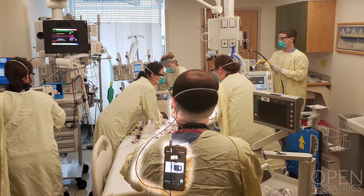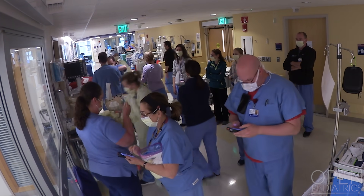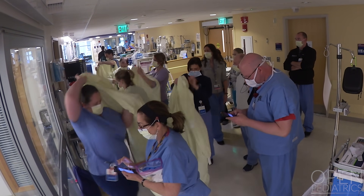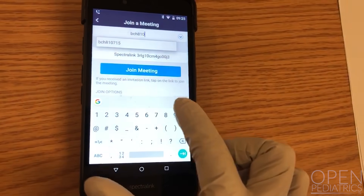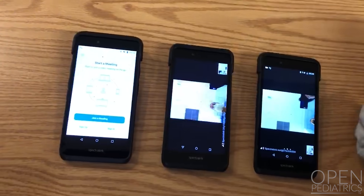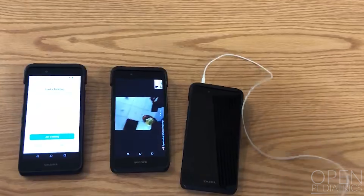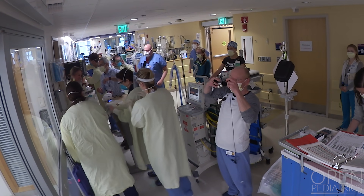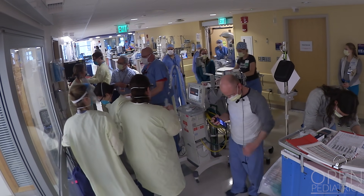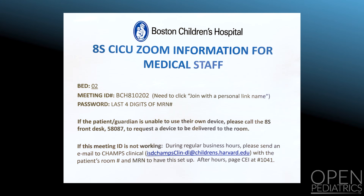Between-team communication presents unique challenges. The event manager leads a team huddle including delineation of roles and medication requirements. Once the inside team enters the room, communication takes place using Zoom. The outside team initiates Zoom connections on Spectralink phones as the in-room team are donning. Headsets may be used by the in-room event manager and resource nurse as well as the outside event manager. The in-room team broadcasts key milestones such as starting CPR to enhance situational awareness. Zoom ID numbers and passwords are posted on the room doors.